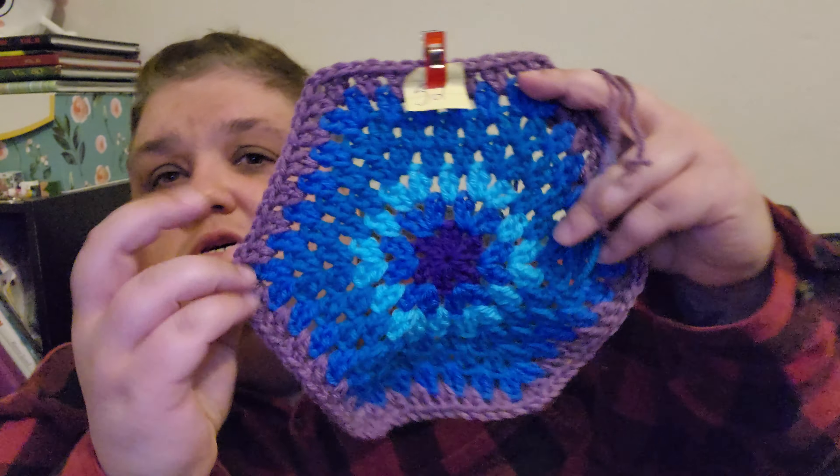Hey everyone, welcome to my channel. I am back with week slash block 52 of my 2023 temperature blanket, so let's just hop right into it — here is the block.